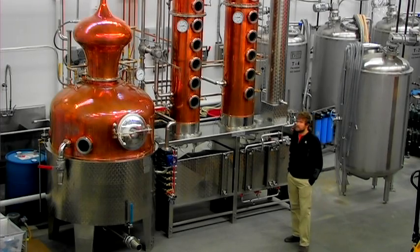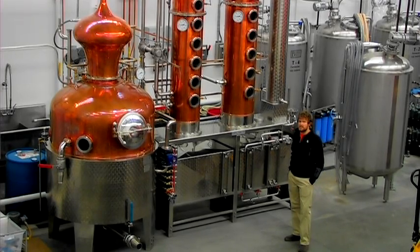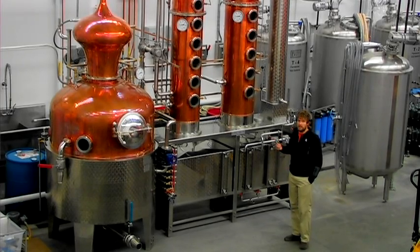On this specific still here, we can take off approximately a 96% ABV spirit, which would be a very, very highly refined pure vodka.